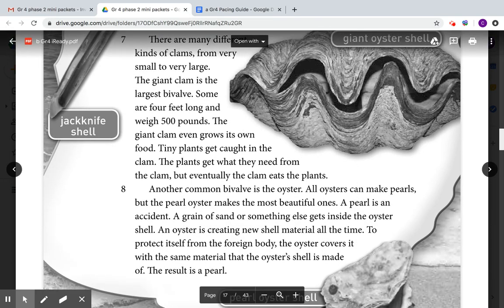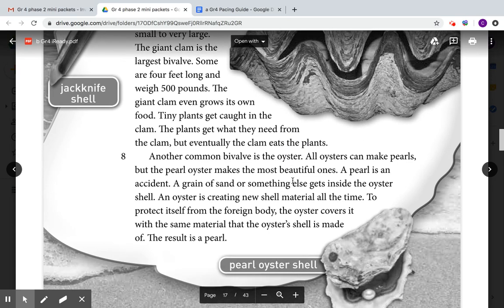Another common bivalve is the oyster. All oysters can make pearls, but the pearl oyster makes the most beautiful ones. A pearl is an accident — a grain of sand or something else gets inside the oyster shell. The oyster is creating new shell material all the time to protect itself from the foreign body, covering it with the same material the oyster shell is made of. The result: a pearl.